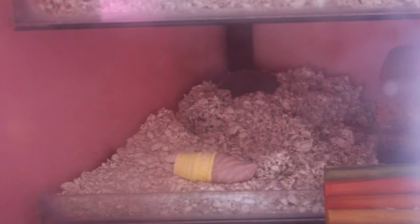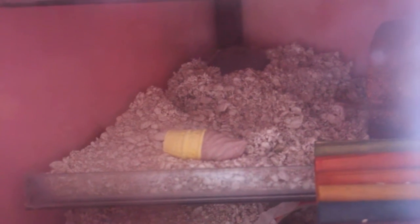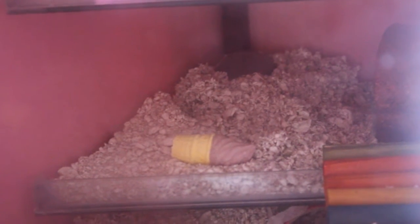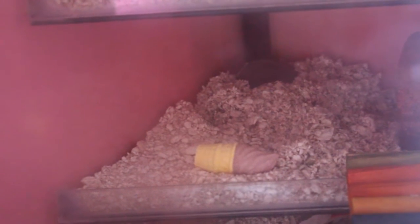Hey guys, it's me Pinkie Pie Hamster here and today's video is going to be my Taming Diaries episode 1. It's been 6 days since I've had Misty — I got her on Saturday and it is Friday, so it's pretty much been a week. I'm going to start doing my taming and I'll have about my first to third day of taming in this episode.